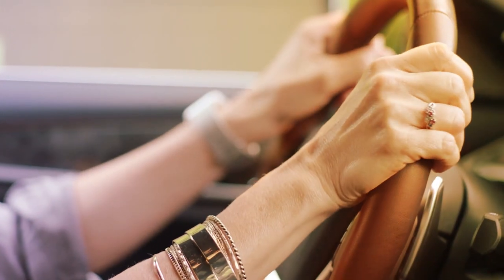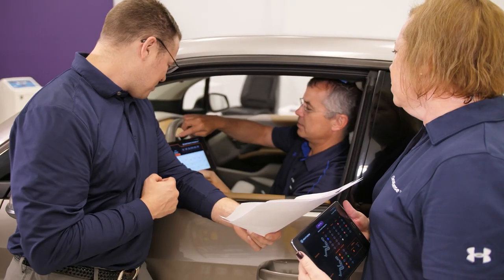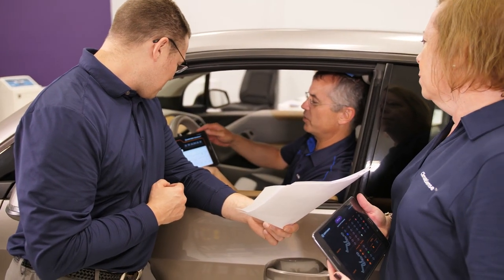ClimateSense is really focused on a human — it's focused on an occupant. It delivers heating and cooling where needed and when needed, and the entire system is synchronized using our ClimateSense control software.